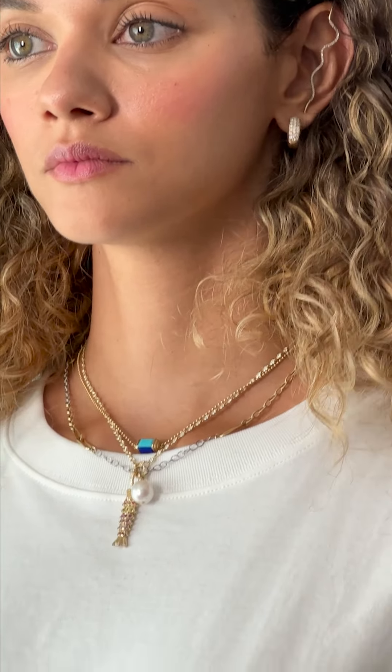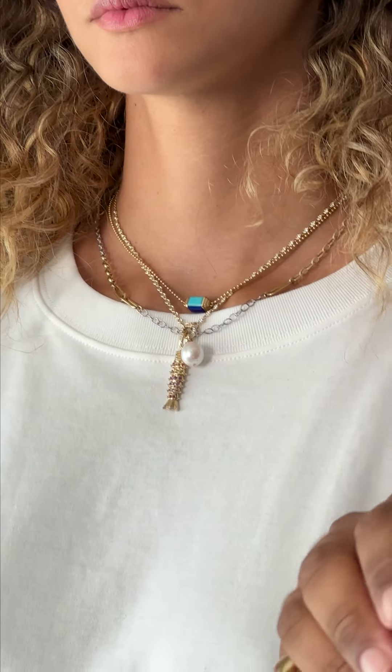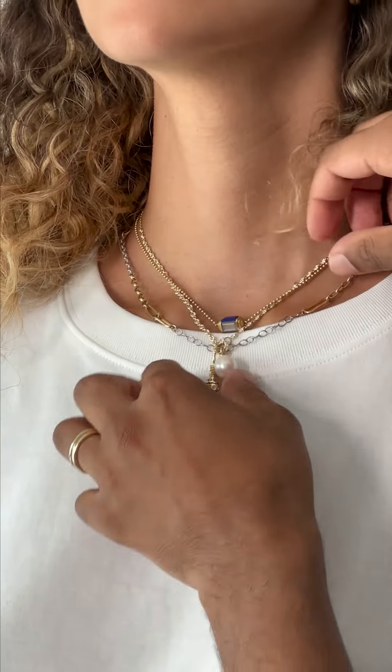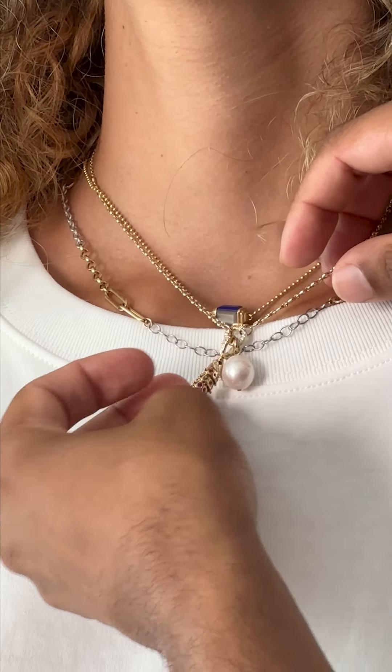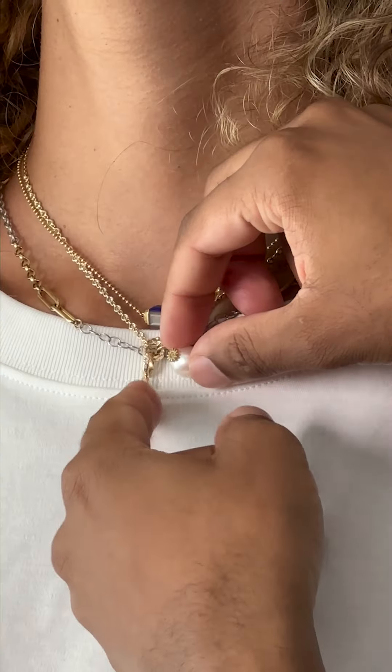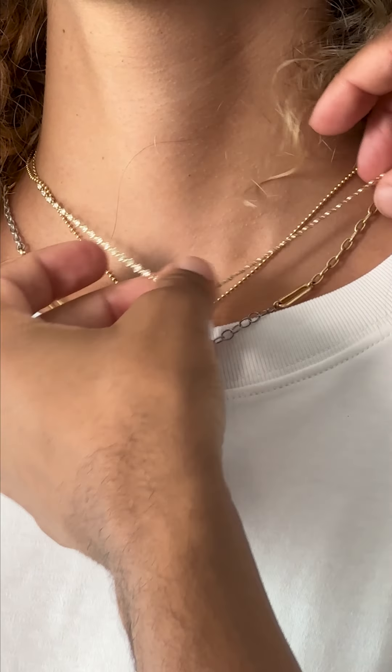Moving into the next stack, we have an 18 karat gold necklace with a lot of different stones — there are some lapis and some turquoise, and you kind of move it around depending on what color you want to show and accentuate. Then moving down we have another gold necklace with a few fun little pendants. We have this fish pendant accentuated with a variety of sapphires in different colors, and then we also have this pearl — I love a pearl. And also there are some diamonds on the chain.